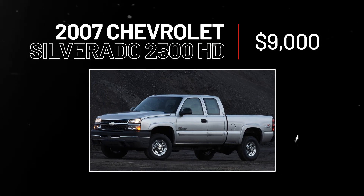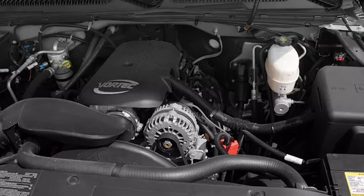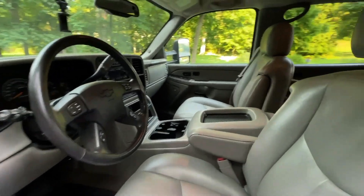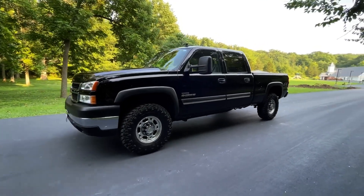2007 Chevy Silverado 2500 HD, $9,000. Powerful engine, comfortable interior, and reliable design — this truck can give you many happy miles without emptying your wallet.